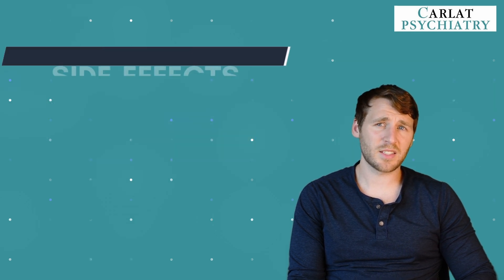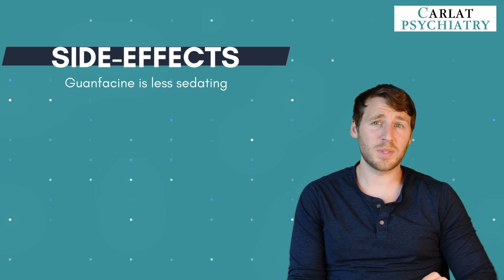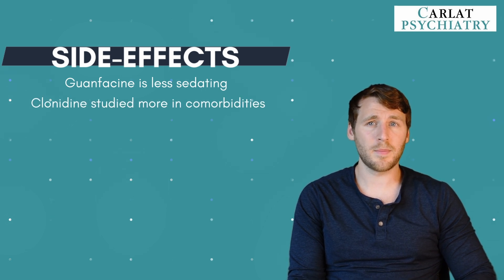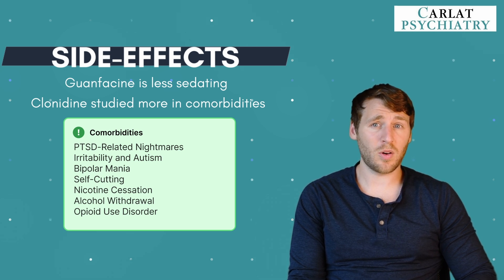A key difference between guanfacine and clonidine is that guanfacine is less sedating. On the flip side, clonidine has been studied more in psychiatric disorders that occur alongside ADHD. These include PTSD-related nightmares, irritability in autism, bipolar mania, self-cutting and borderline personality disorder, nicotine cessation, alcohol withdrawal, and opioid use disorders.